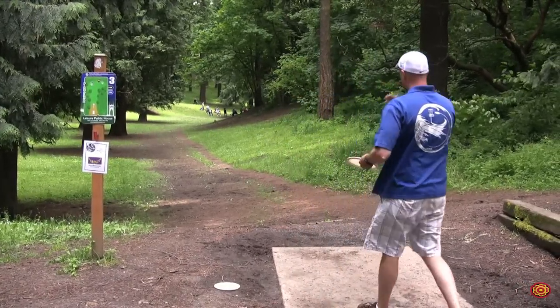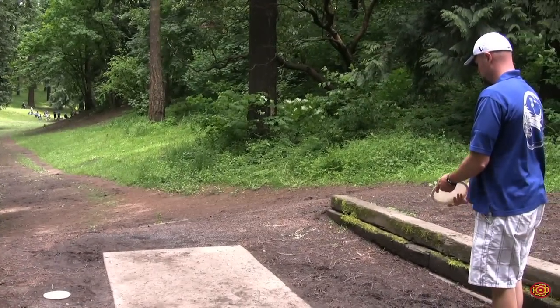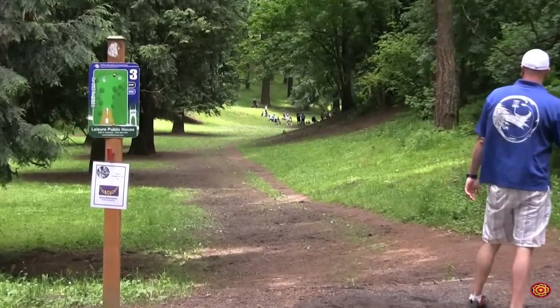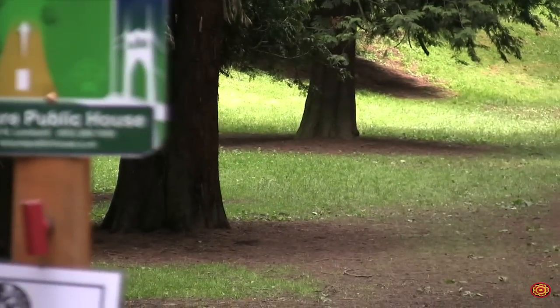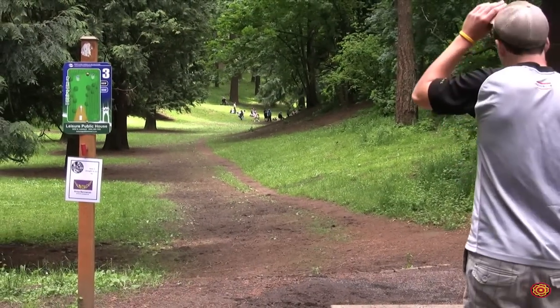Sean's got two discs — looks like he's going to throw a mid-range roller. Good line! Oh, he clips that little twig. Someone should have moved that out of there — it takes the line off his disc and it fades left. That cost him a stroke.